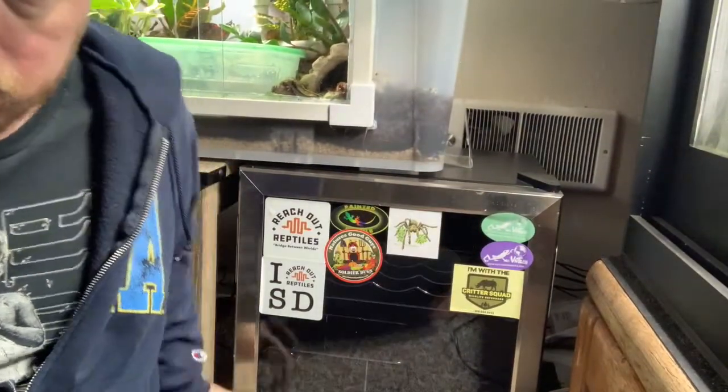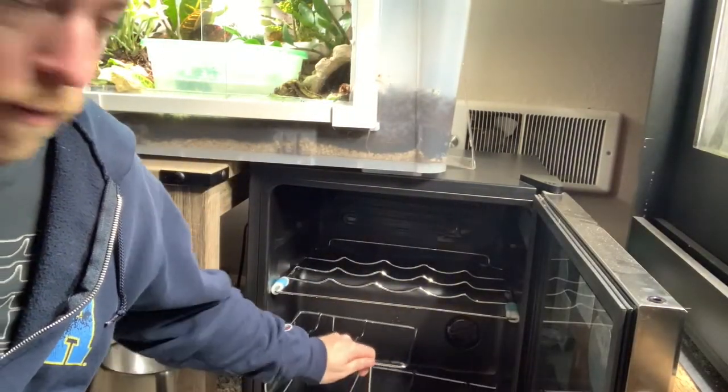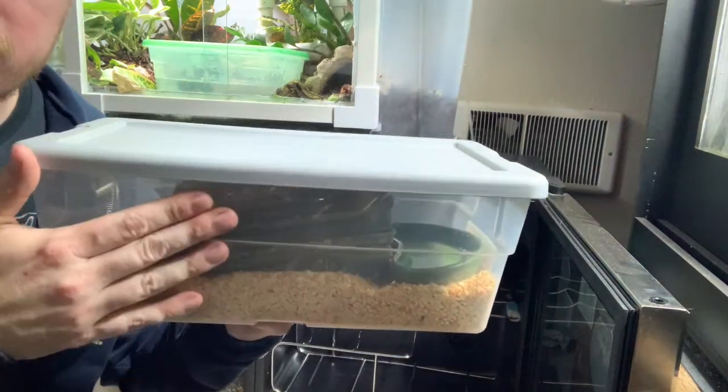What I use is a wine cooler — I asked for one for Christmas one year, not because I drink a lot of wine, but it works perfectly for this. A normal refrigerator gets way too cold — the coldest setting is about 38–40°F — but a wine cooler's lowest setting is about 55°F, which works perfectly. You can see it here — a simple wine cooler with some stickers. The shelves remove, which is nice, so I can fit more snakes in. For this video I'm just showing the one.